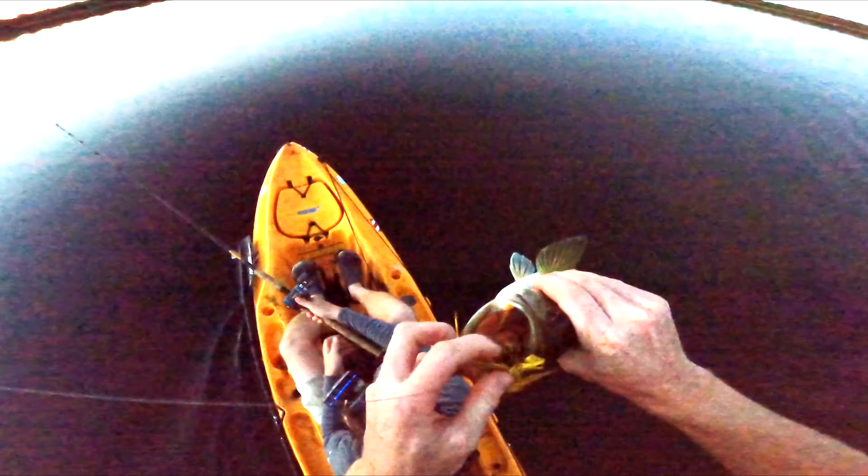Whoa baby — this one's a sausage! Look at that horse, biggest one yet. He is a heavy tuna. Look at the stomach on that thing.